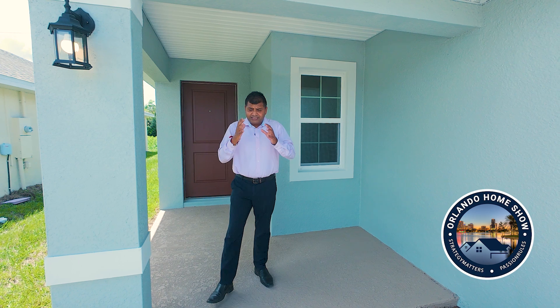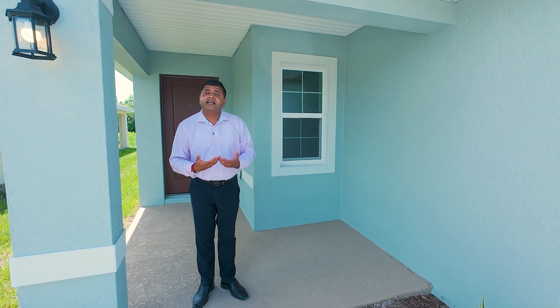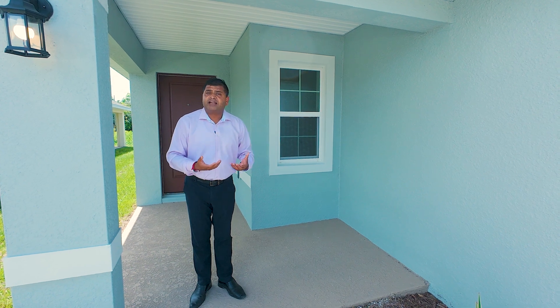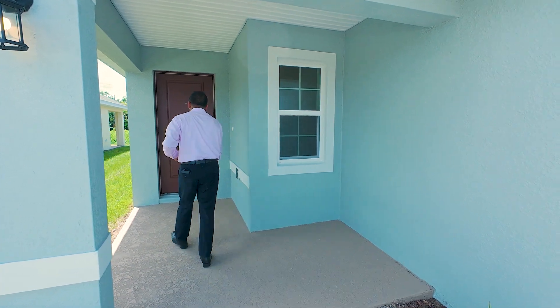Everything that I show you is the end price, but I'll give you more information about the base price, the lot price, and everything else that I do on my channel when I describe these beautiful builder models. So let's go in and check this beautiful house out.